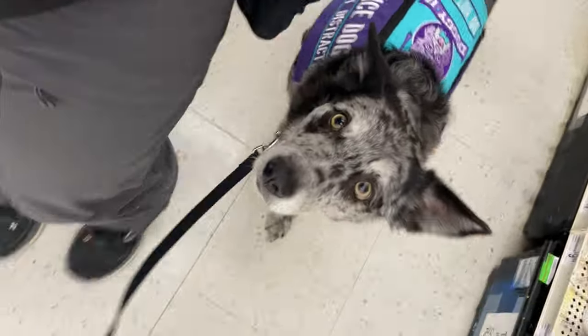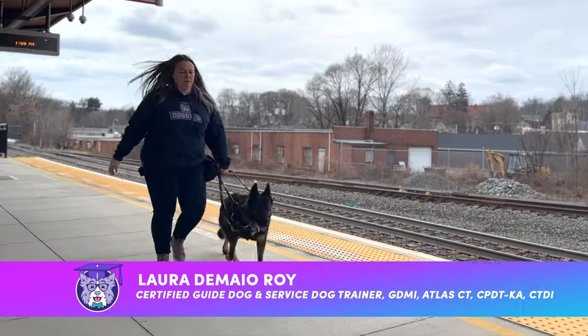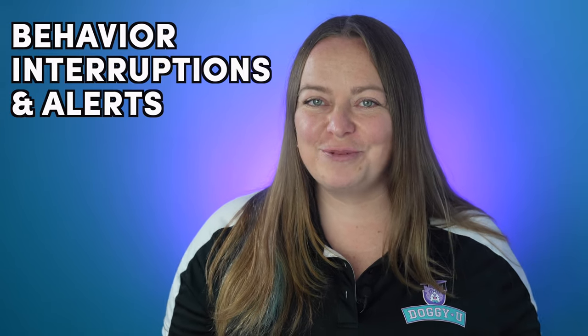Wouldn't it be helpful if your service dog could alert to escalating signs of anxiety or interrupt repetitive behaviors like leg shaking or nail biting? Hi, I'm Laura from DoggyU and I'm a certified guide dog mobility instructor, service dog trainer, and trick trainer. In this video, I'm going to outline the general training protocol for training behavior interruptions and alerts.